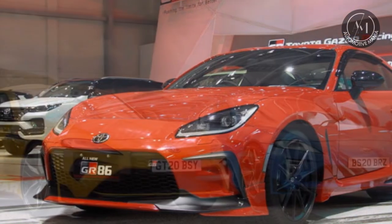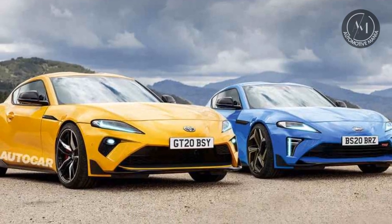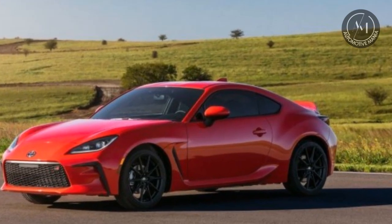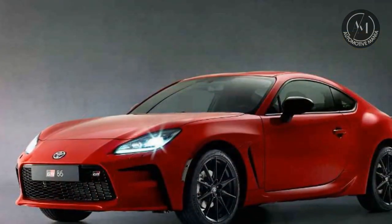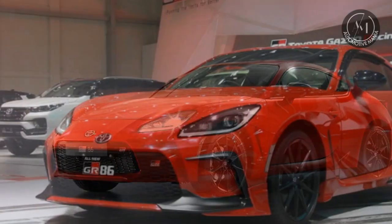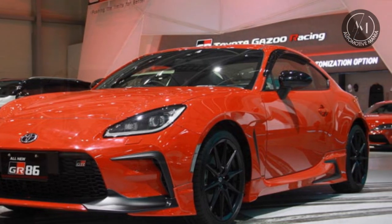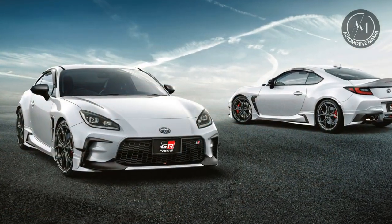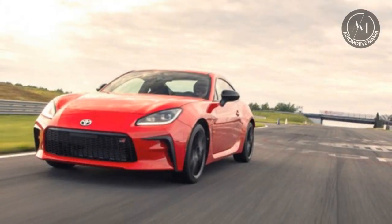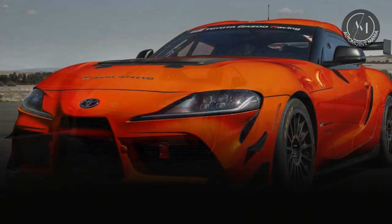The Toyota 86 stands out for its exceptional agility and pure driving experience. It features a lightweight design and a low center of gravity, making it incredibly responsive and nimble on the road. Its naturally aspirated 2.0-liter flat-four engine delivers a balanced amount of power, allowing drivers to fully engage with the car's rear-wheel drive setup and precise steering. The 86's well-tuned suspension ensures superb handling and cornering capabilities, making it a favorite for those who appreciate spirited driving. Its driver-focused interior and sporty aesthetic contribute to its appeal as a performance-focused and affordable sports car.